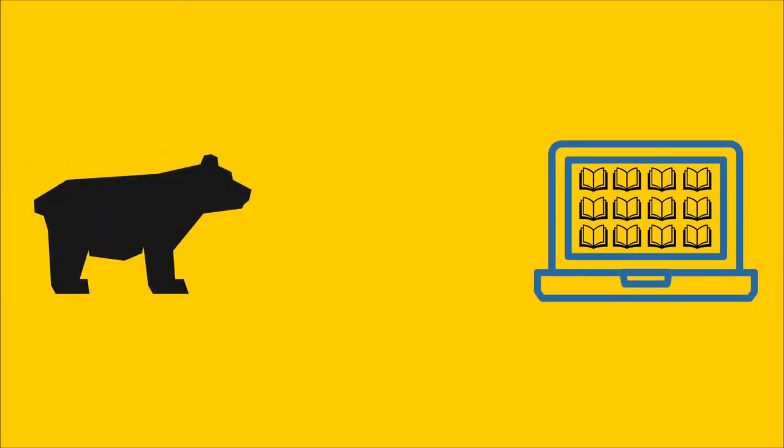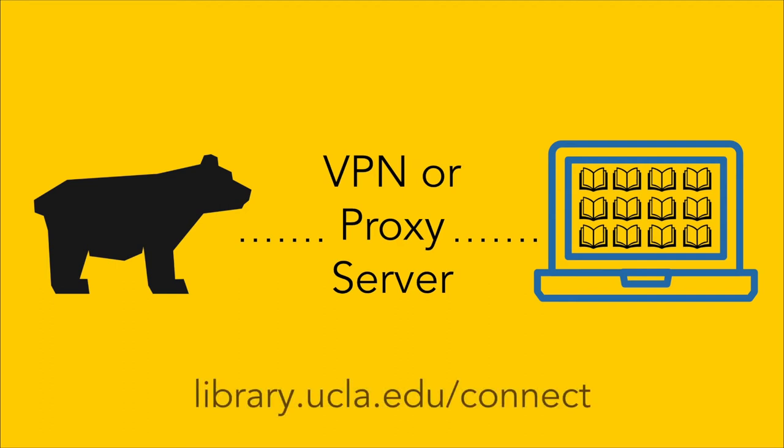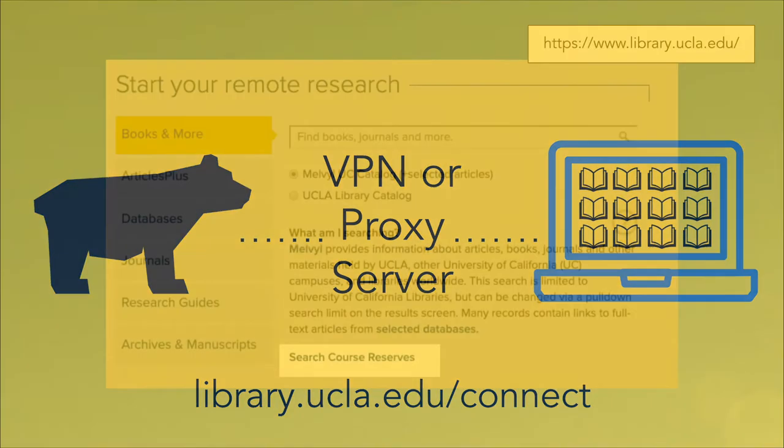First, make sure you're ready for off-campus access through a VPN or a proxy server. Visit library.ucla.edu/connect to get set up.